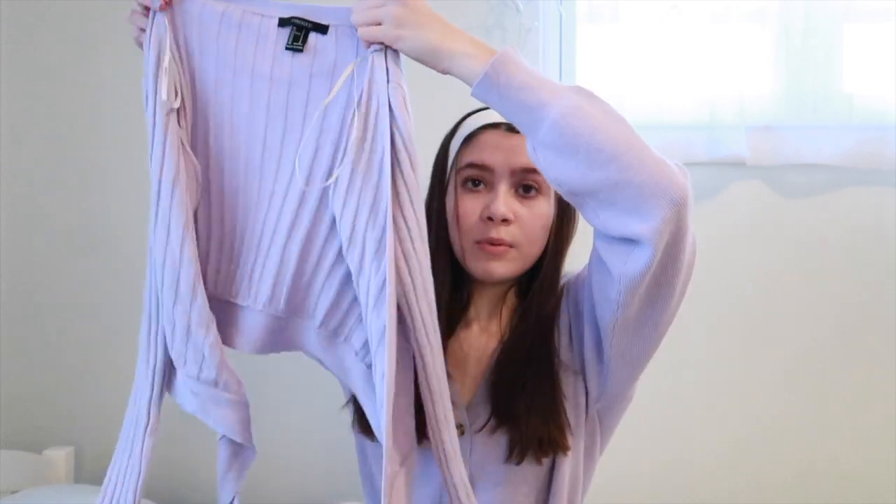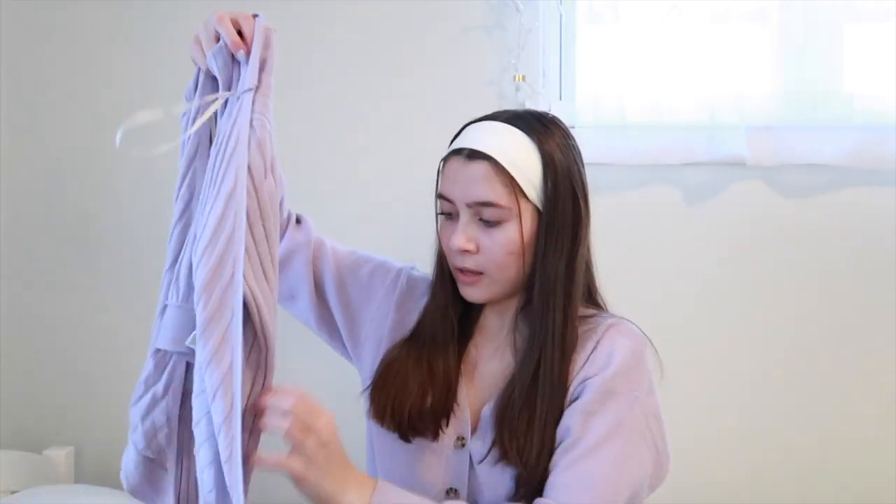It wraps like this and then has two ties — I just think it's really cute. I've been really wanting some lavender shirts because I've been loving that color recently, and this was actually only six dollars, which is insane. Also from Forever 21, I got this really cool purple pullover.